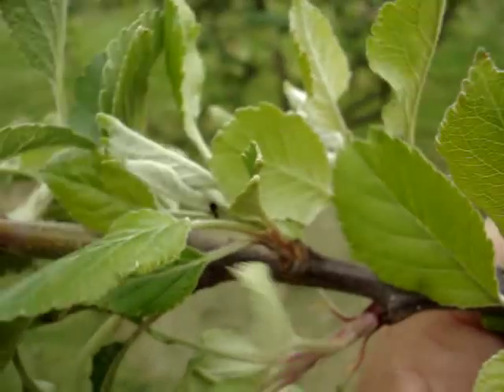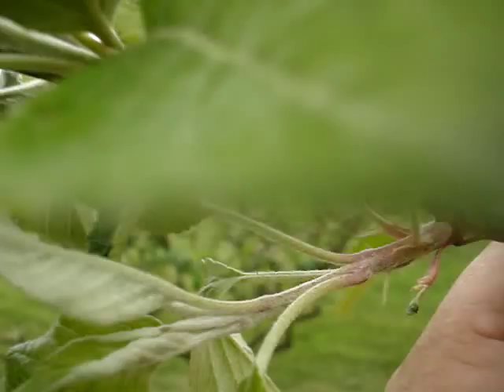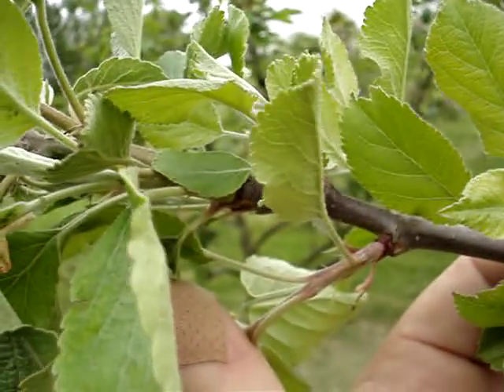Can you see that ant crawling around? The ants introduce the larvae of the aphids, and they milk them for sap.